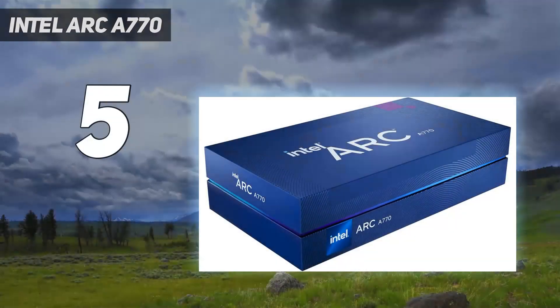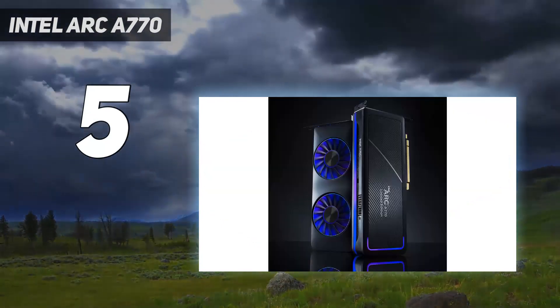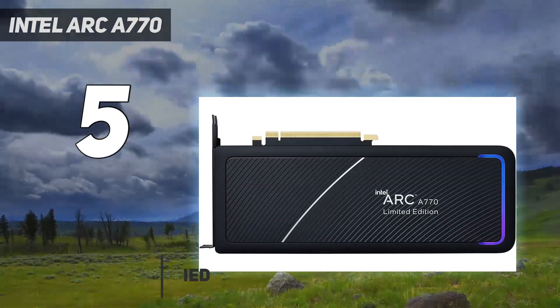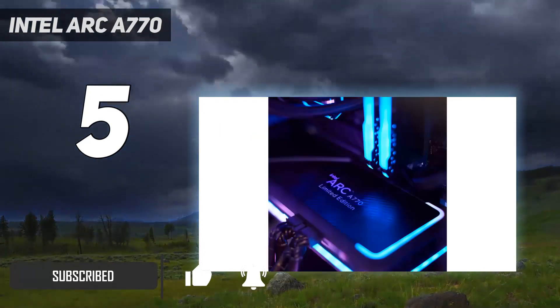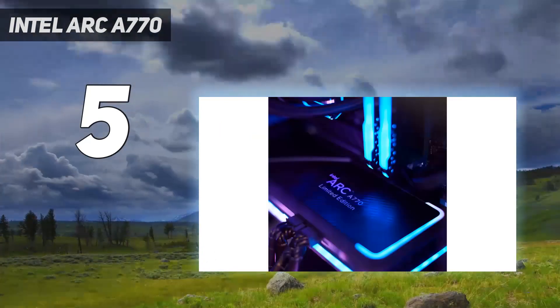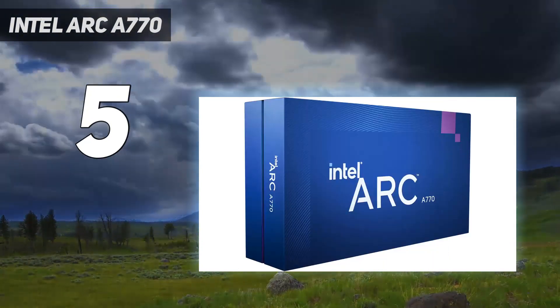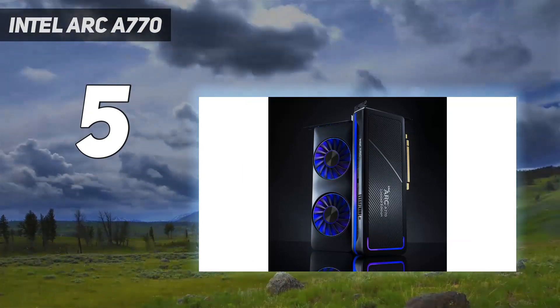Starting at number 5: the Intel Arc A770. The Intel Arc A770 has quickly made a name for itself as a formidable contender in the PC gaming arena, particularly for 1440p gaming. As Intel's flagship discrete graphics card, the A770 breaks into the traditionally AMD and Nvidia-dominated market with impressive capabilities and competitive pricing, providing a welcome alternative for gamers.